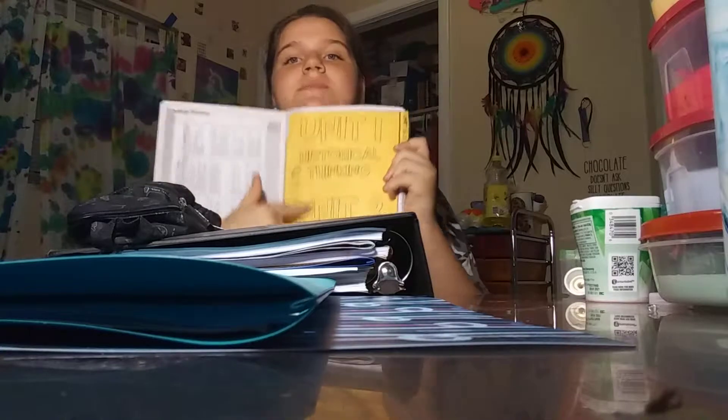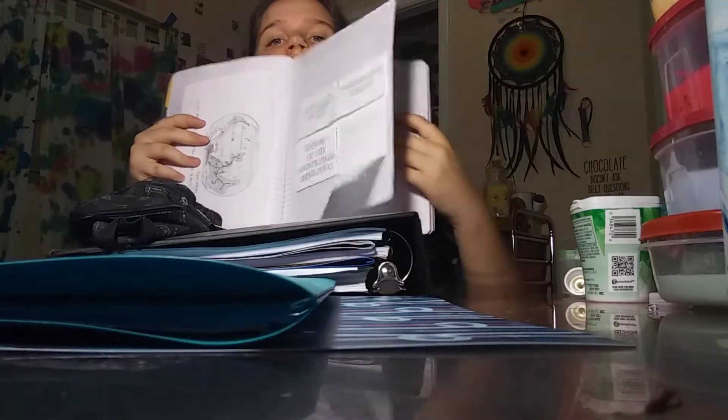I'm in eighth grade and the teacher's making kindergarten-level stuff. Like, oh my gosh. Whatever, so that's in there.